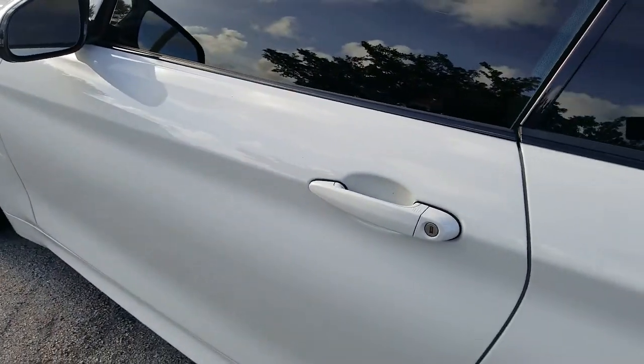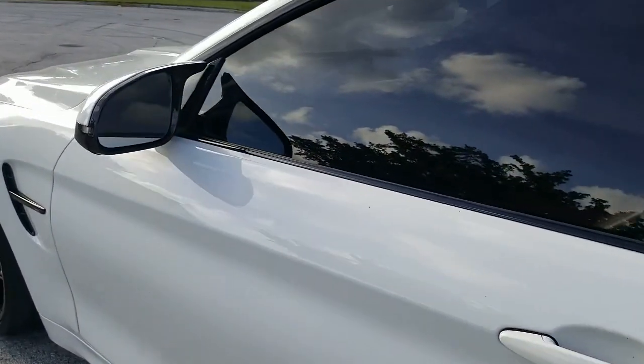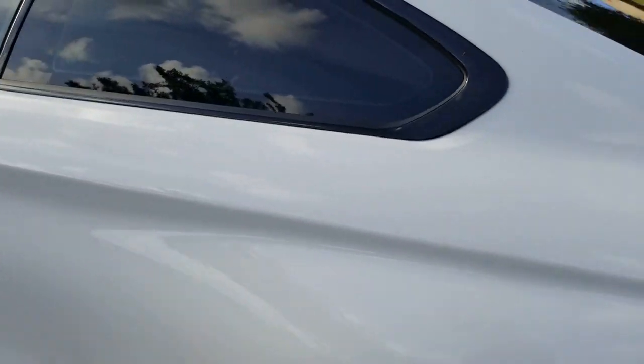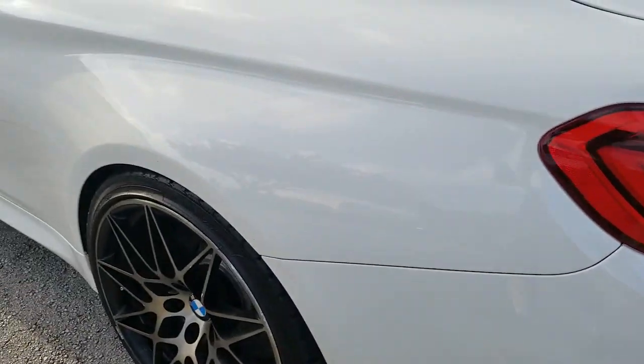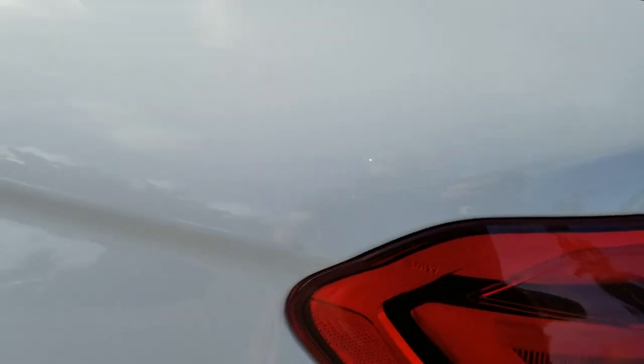Taking a look at the door on the driver's side, also in amazing condition — super clean throughout. Quarter panel on the driver's side, amazing condition, super clean. Just have a small little dent right there, can't even notice it, but it's there.